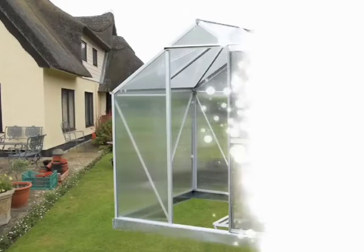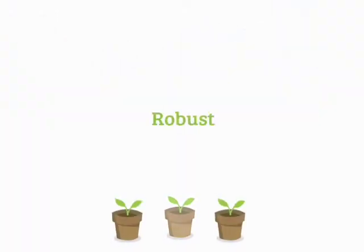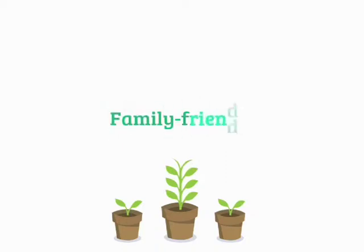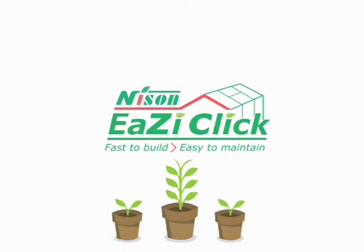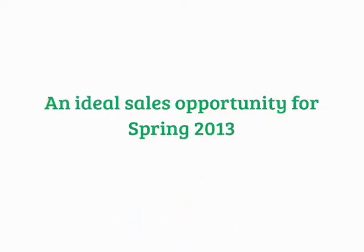EasyClick is a completely new generation of polycarbonate greenhouses. We've developed this innovative system to solve the problems that retailers and consumers experience with the somewhat less than reliable W-Click assembly system. By contrast, EasyClick is robust and reliable and gives huge beneficial differences over other aluminium greenhouses. It also guarantees quick and easy assembly. And because we have patented the system, you won't find this system available on any other greenhouse. Combined with the safety benefits and easy maintenance characteristics of polycarbonate and our competitive pricing, this makes the new EasyClick greenhouse range an ideal sales opportunity for spring 2013.